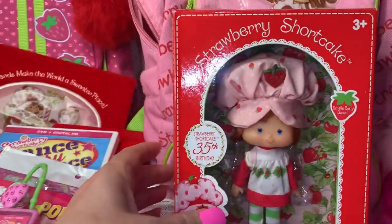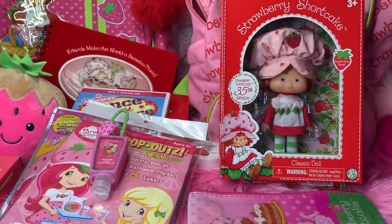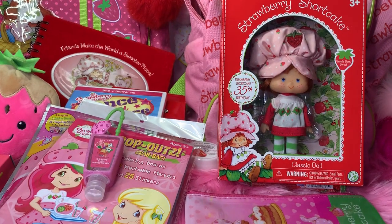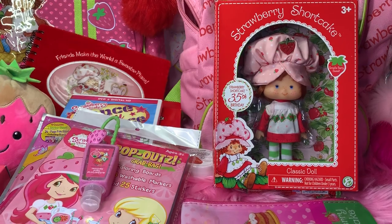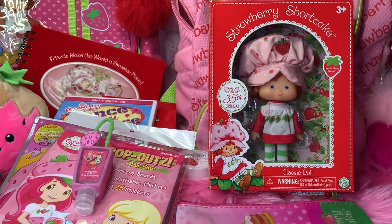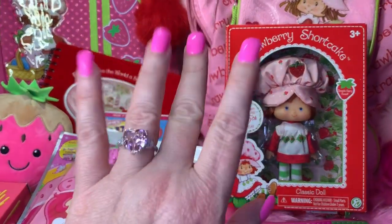That's everything for my Strawberry Shortcake backpacks — I hope you enjoyed this video! If you did, please give it a big thumbs up, and if you haven't already subscribed to my channel please do — I'd love to have you. I hope everyone has a wonderful Good Friday tomorrow and a wonderful Easter weekend. I hope everyone's staying healthy and safe. Until next time, stay sweet, stay pink, take care, and God bless. Bye!